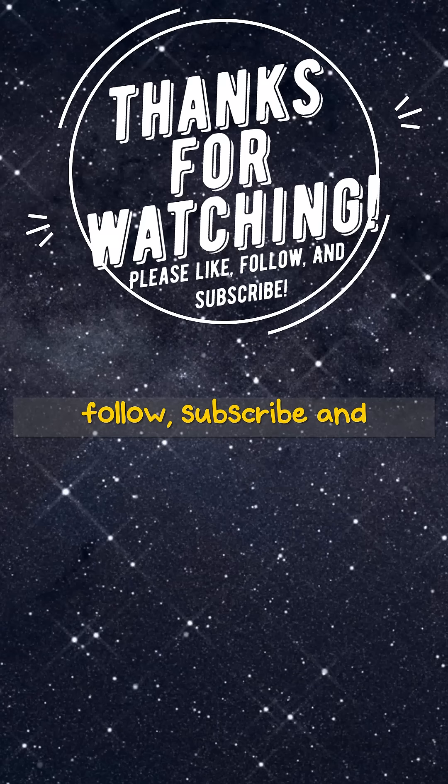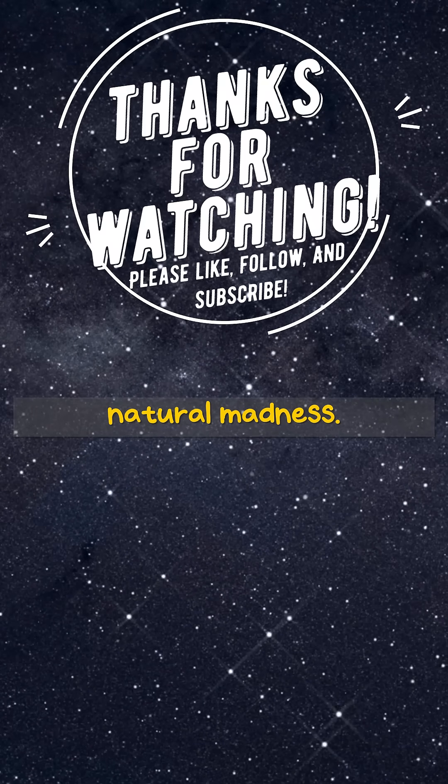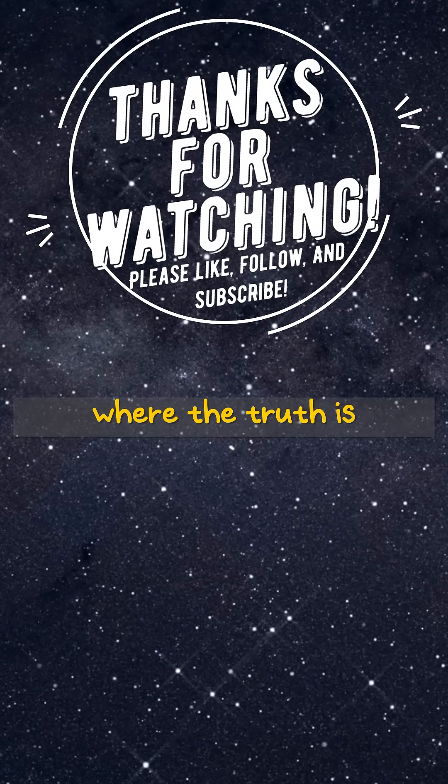Thanks for watching. Be sure to like, follow, subscribe, and share for more science and natural madness. This is Dr. Pox, where the truth is stranger than fiction.